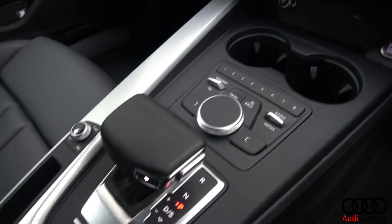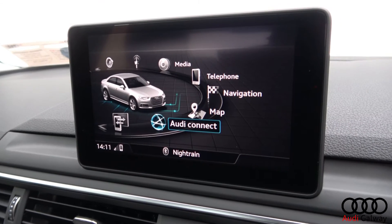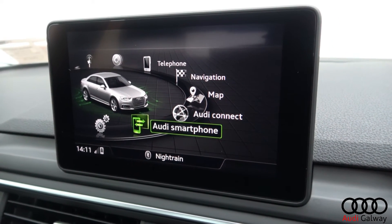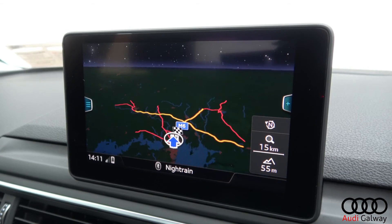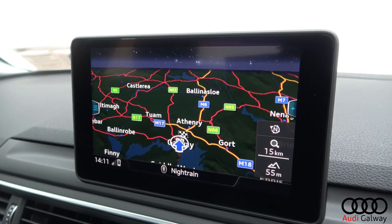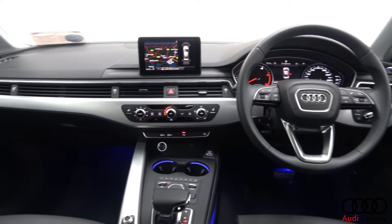The interior features black leather with aluminium trim, electrically adjustable heated front sports seats with electric lumbar support, ambient interior lighting, air conditioning, Audi Connect, and Audi smartphone interface.